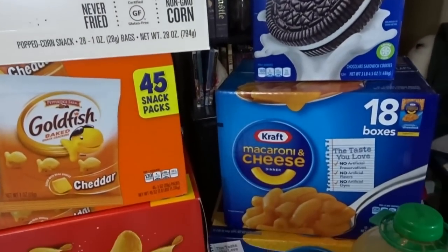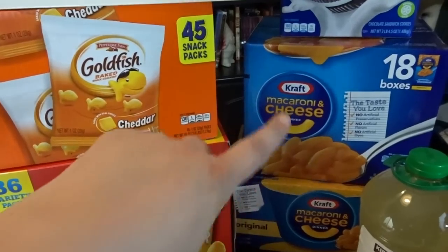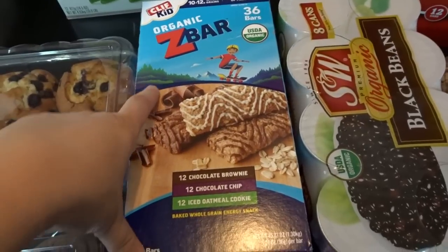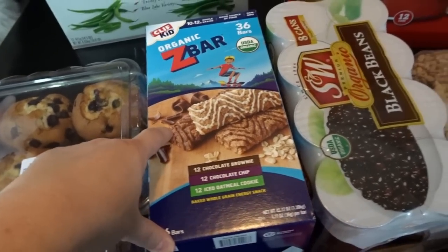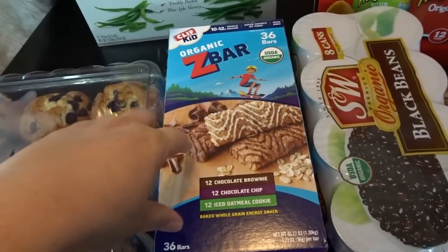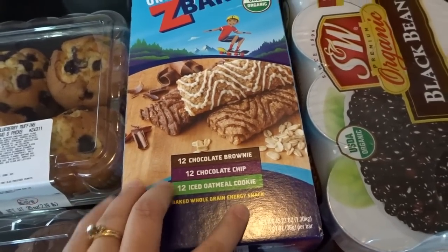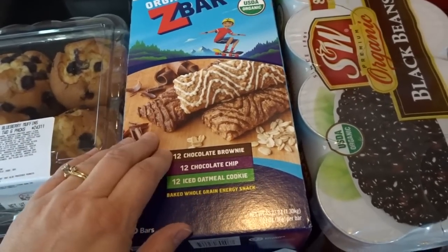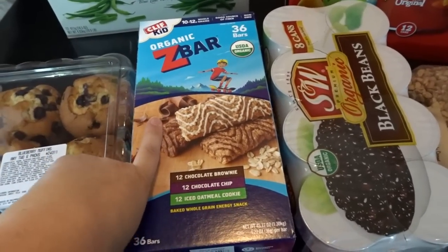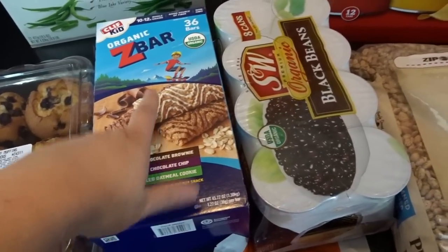I got a big box of Oreos and macaroni and cheese — both boxes and individual cups. My daughter likes the individual cups and the bigger boxes are nice for lunches. I also got a couple packs of Costco muffins for breakfast this week. I decided to try the Clif Kids organic Z bars. The chocolate chip and brownie varieties no longer have tree nuts listed, which is great. They come in chocolate brownie, chocolate chip, and iced oatmeal cookie — perfect for tossing in a bag when you're on the go.